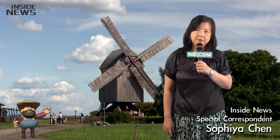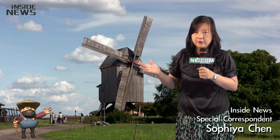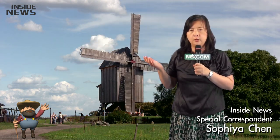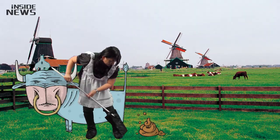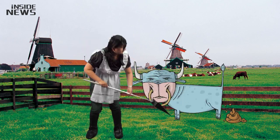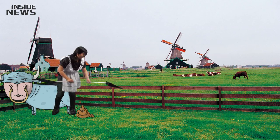Hello everybody, this is your reporter Sophia from Little Deer Ranch. Today we are visiting this ranch because the ranch got a huge problem with the waste from southern cattle. Southern cattle produce tons of waste every day. It's not good for the environment, and it doesn't smell good either.